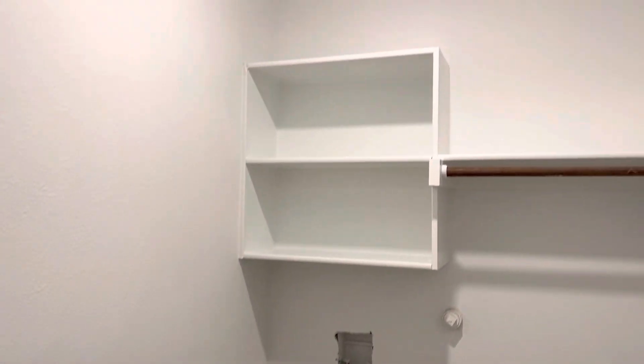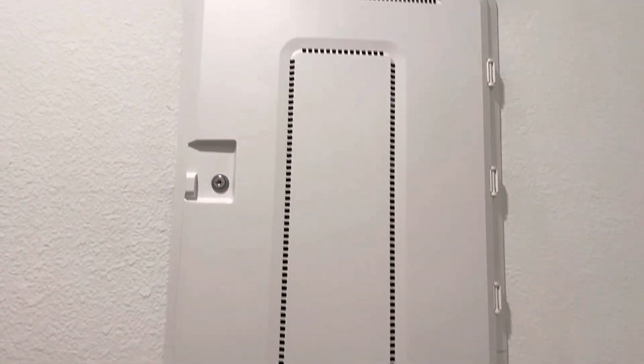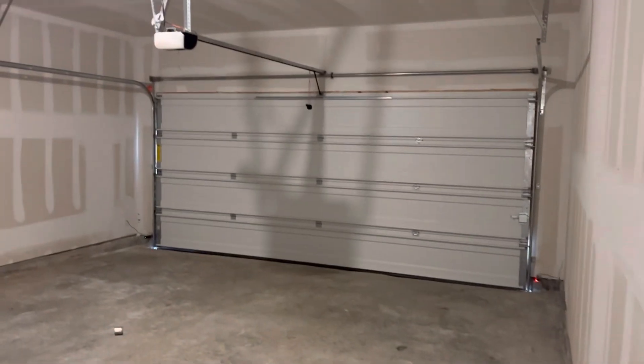This is the utility room with the home automation panel. And this is your two-car garage.